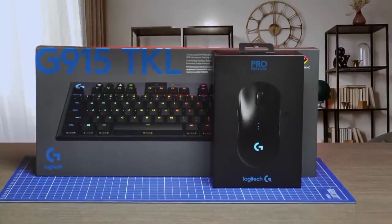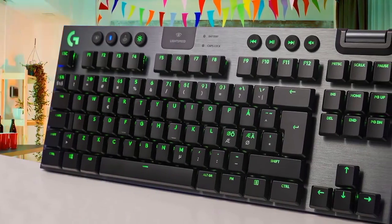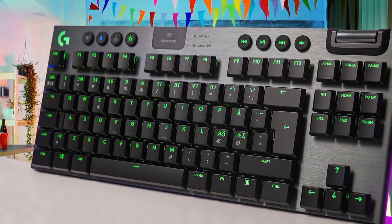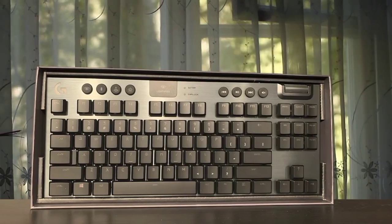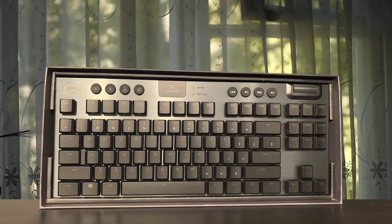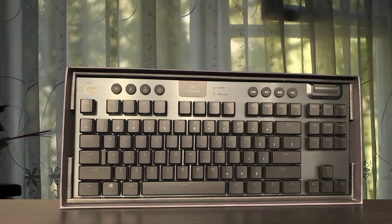It is extremely responsive and it has programmable macro keys which are amazing. It is a pretty large keyboard and it has a metal frame along with hard plastic on the back. The company has also designed a new set of switches that look great, along with the Romer-G switches that deliver an amazing experience.